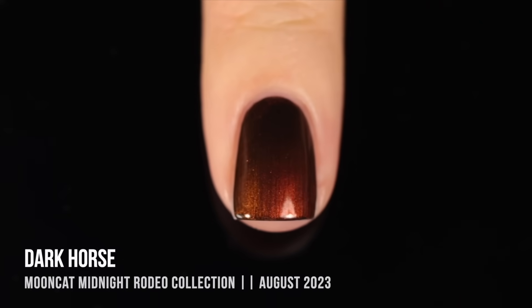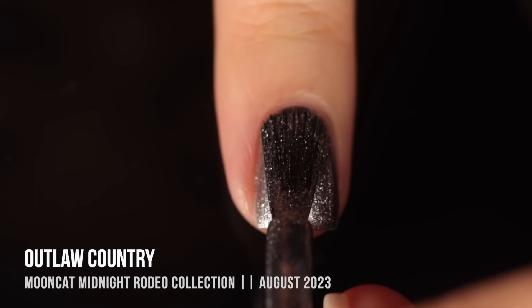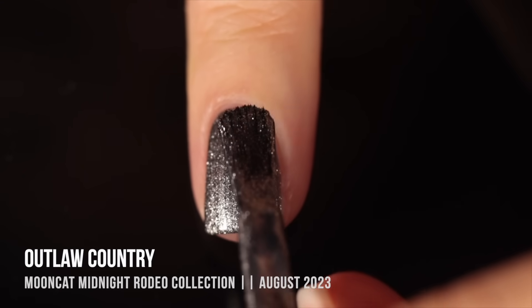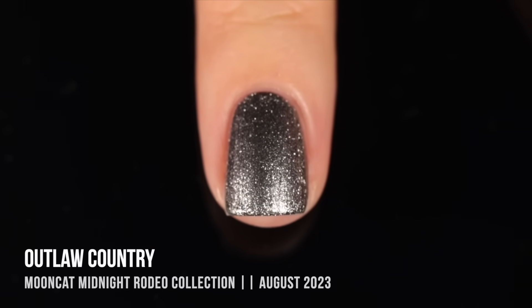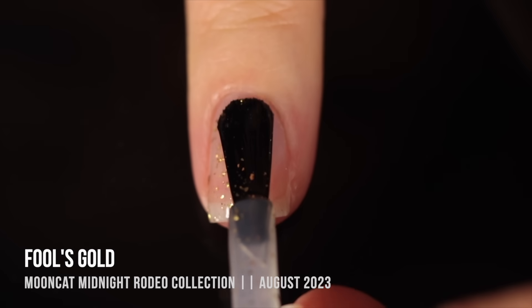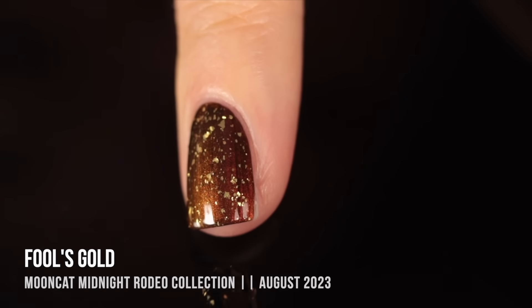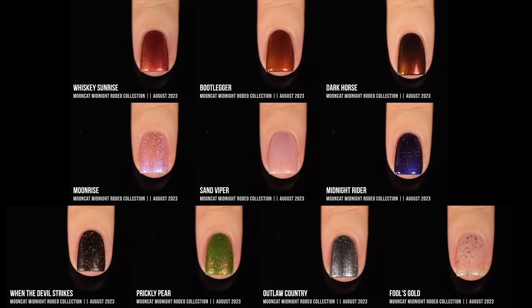Specifically Dark Horse — it felt like the perfect autumn polish, just a beautiful deep brown shade. Outlaw Country was that deep gunmetal metallic kind of shade, and it's so beautiful. I've been meaning to use that one in a nail art look, but every time I pull it out, I just want to wear it on its own. And then that gold topper, Fool's Gold, actually has a matte finish on it — I thought that was so special because I love a gold flake topper, but having the matte built in was really cool and unique. Just a really fun collection overall.